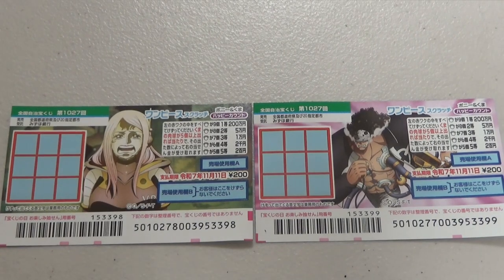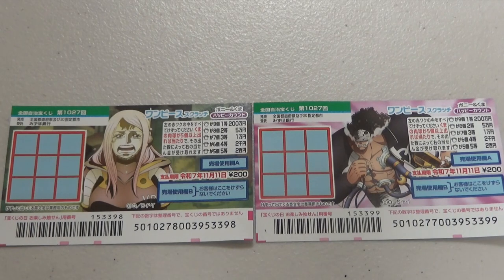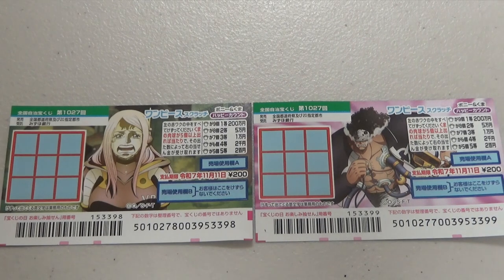You are looking at two of the same type of Japanese scratch games called One Piece Scratch, Bonnie and Bear Happy Count, for game 1027. I say they are the same type because they are both 1027, just with different pictures. The prizes are the same and the way to play the game is the same.